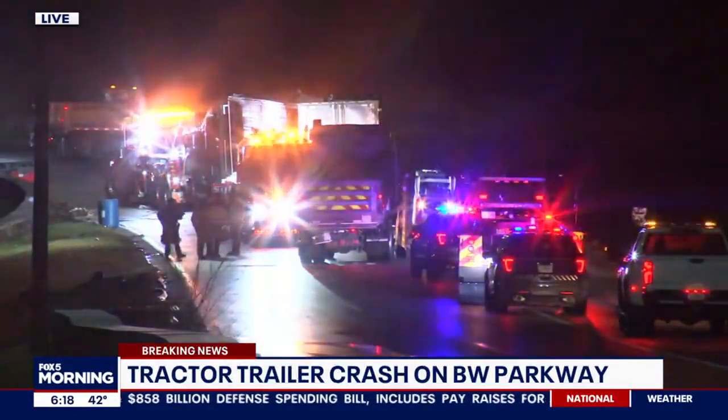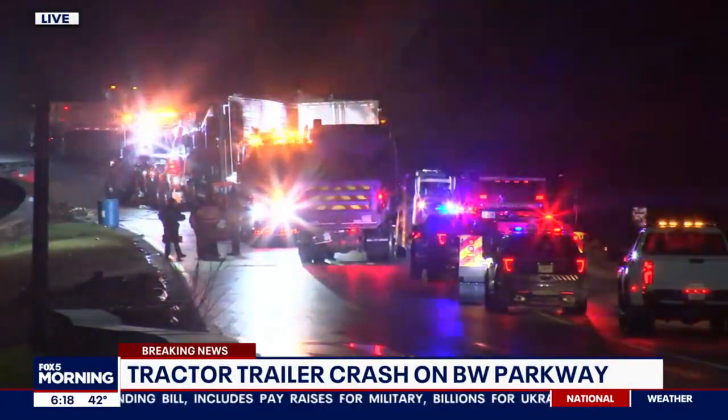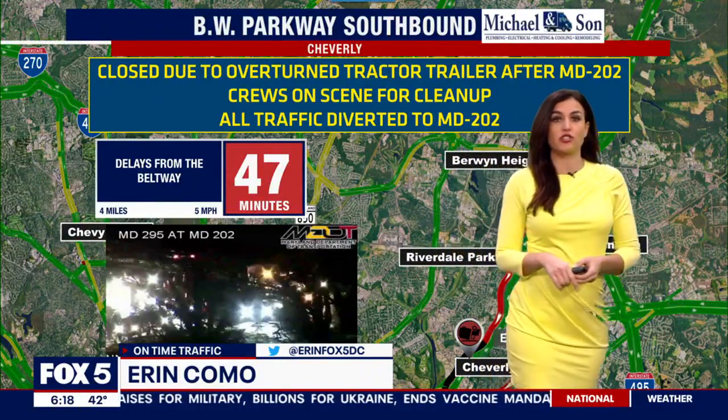We are getting reports that BW Parkway southbound at Route 202 will remain shut down until about 8 a.m. for this massive cleanup. We'll switch over to our maps to help you steer clear of that and talk drive times.